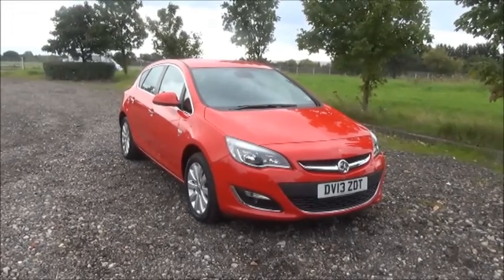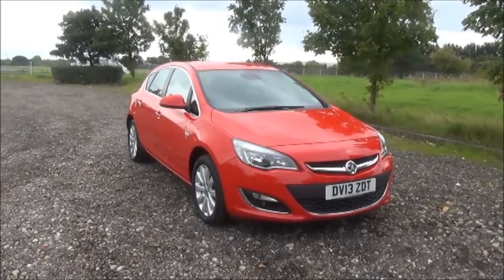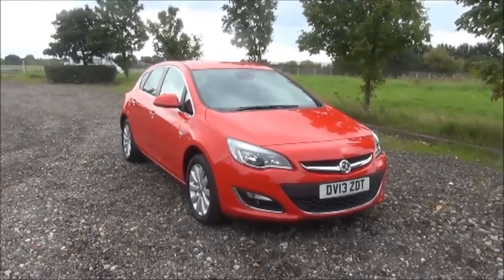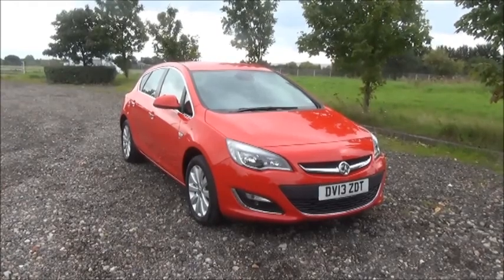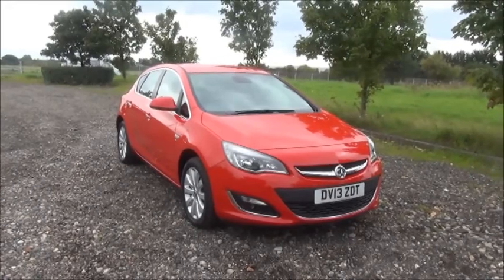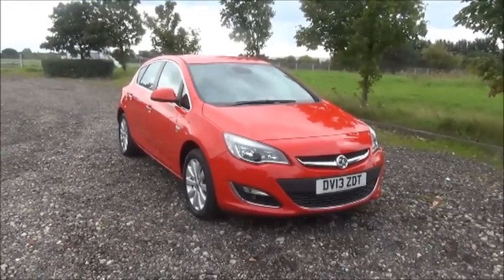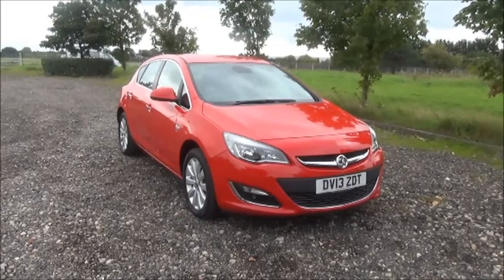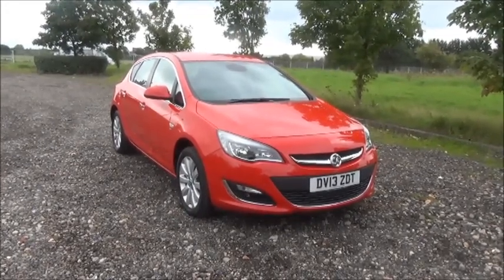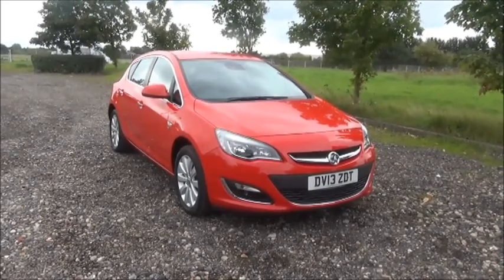Welcome to Now Vauxhall. Here today we have a Vauxhall Astra 2-litre CDTI SE, 5-door fitted with an automatic transmission. Finished in red, the car is registered in May 2013 and as you can see is on an A13 plate. This car has a warranted mileage of 28,685 miles. The Astra has a CO2 figure of 154, which equates to a road fund licence fee of £180 annually.